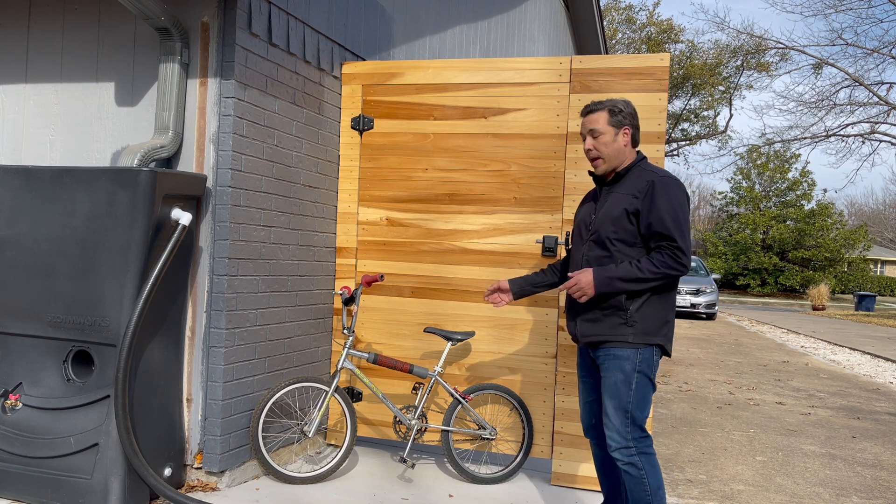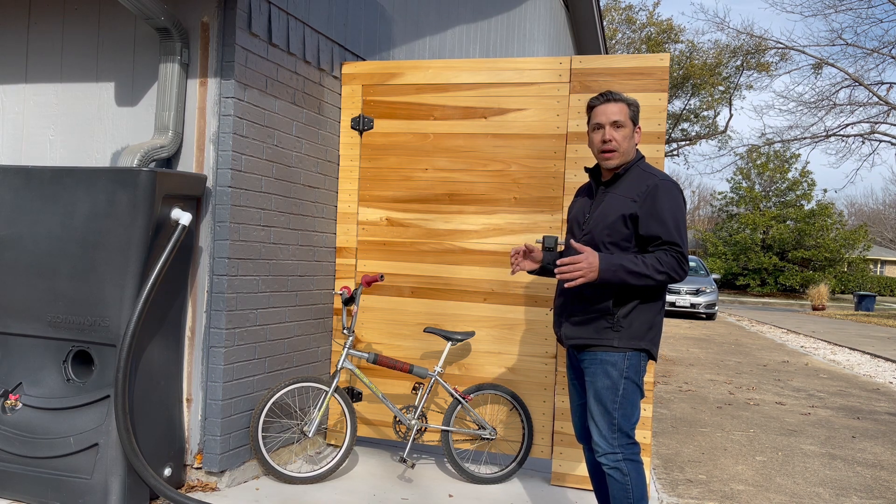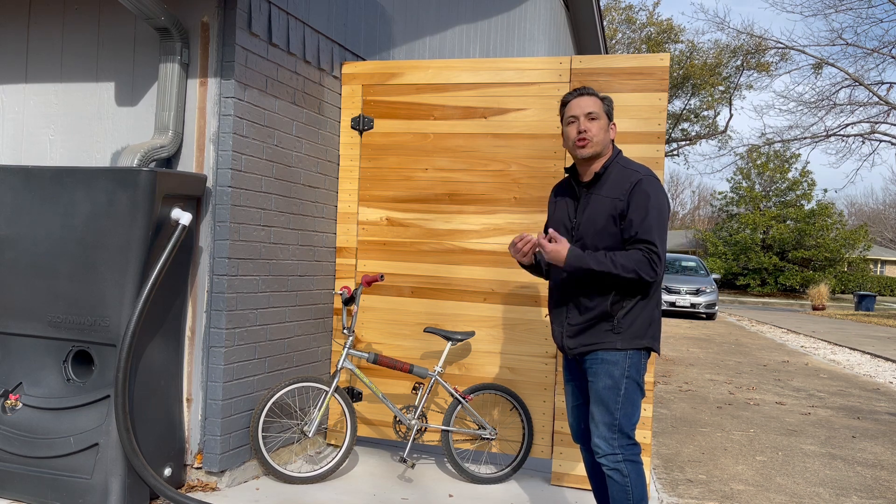In 1984, Redline came out with the 500A to make a baseline model that people could afford — a high-quality BMX. So even though this wasn't top of the line, the thing is, you just don't find them anymore. They are so rare.